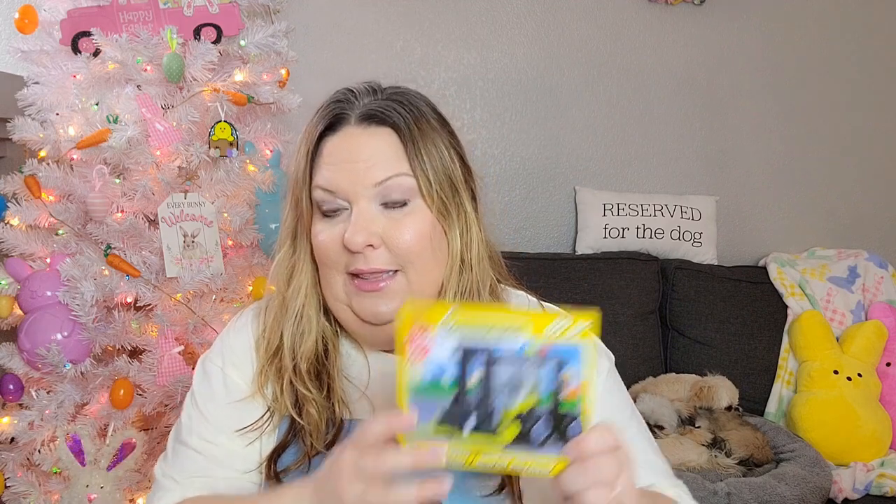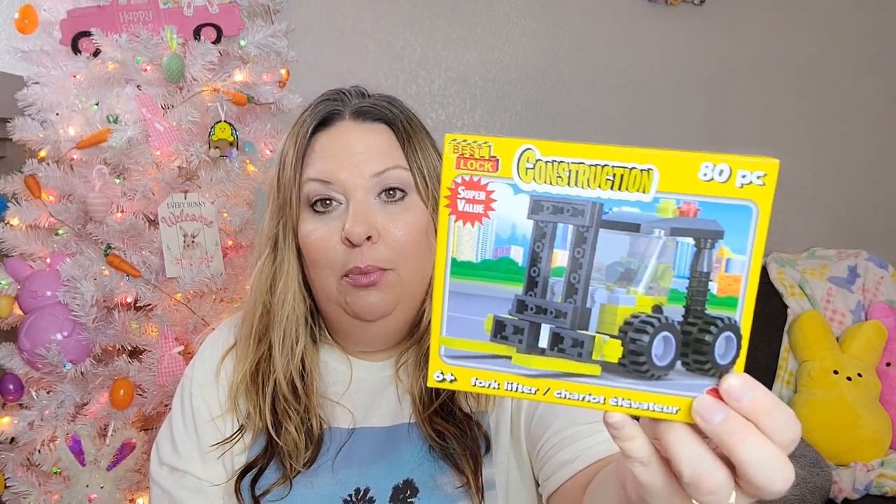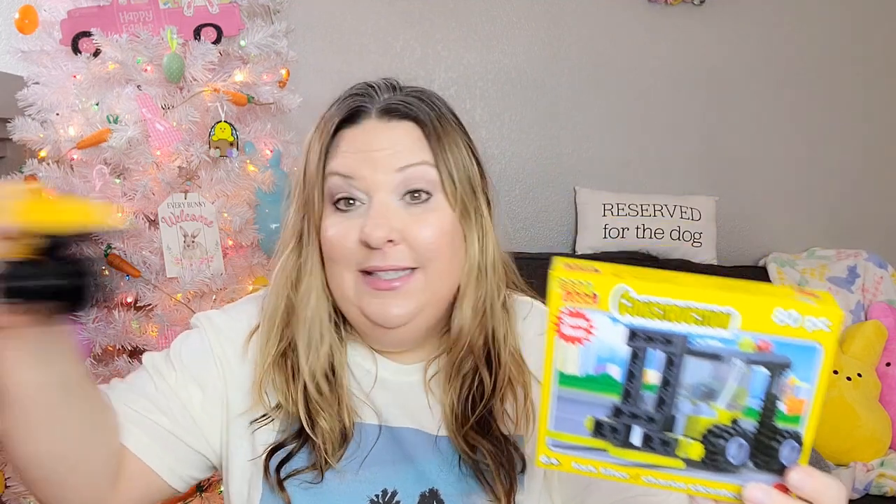So let's get started. First, for the construction basket, I found these — they were newly put out. It's Best Lock, so it's different than their normal bricks. They have a construction forklift, a harvester, a fire truck, and maybe a tractor — four different ones in these sets. I also found the very last truck from a set of five different little trucks; this one is a straight excavator. I think I got all of them from this set to put into that basket, so I was really excited.